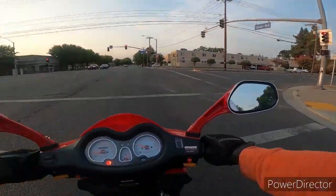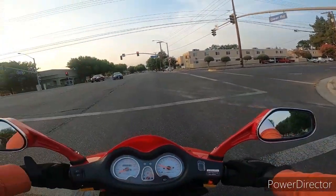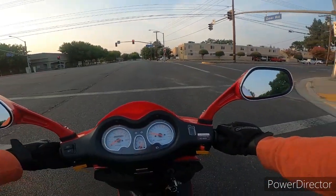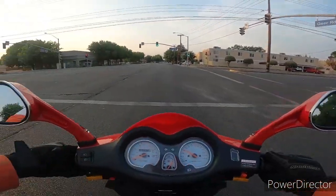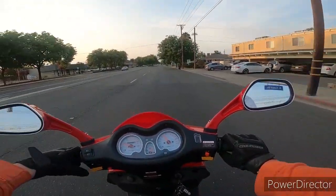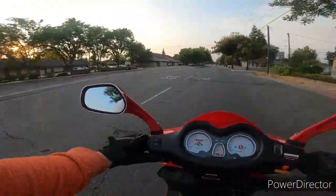I used to be a knucklehead before. I gave my life to the Lord, asked for help and guidance, repented, and the last four and a half years I've just been living life right and enjoying everything. I think it's fair to say I finally got it right in my 40s — better late than never.